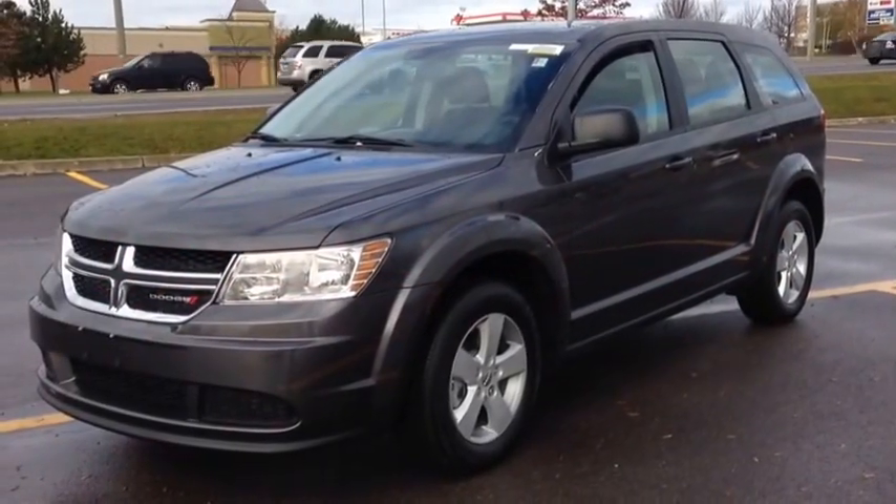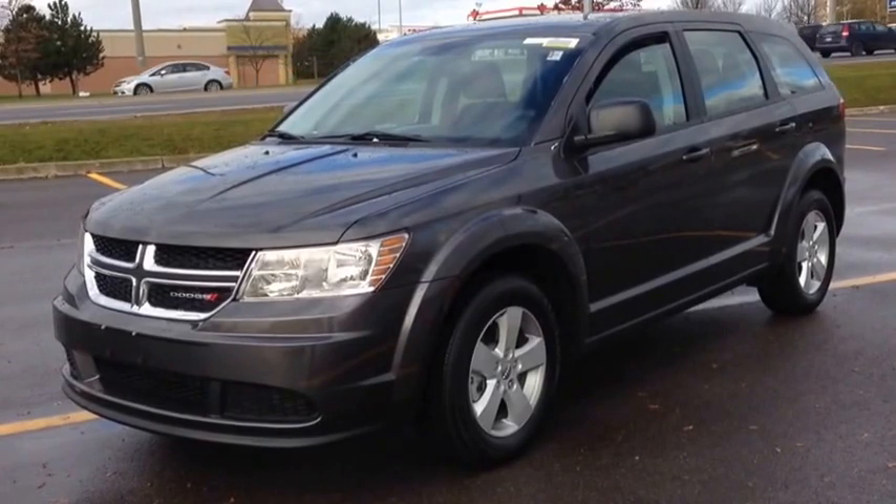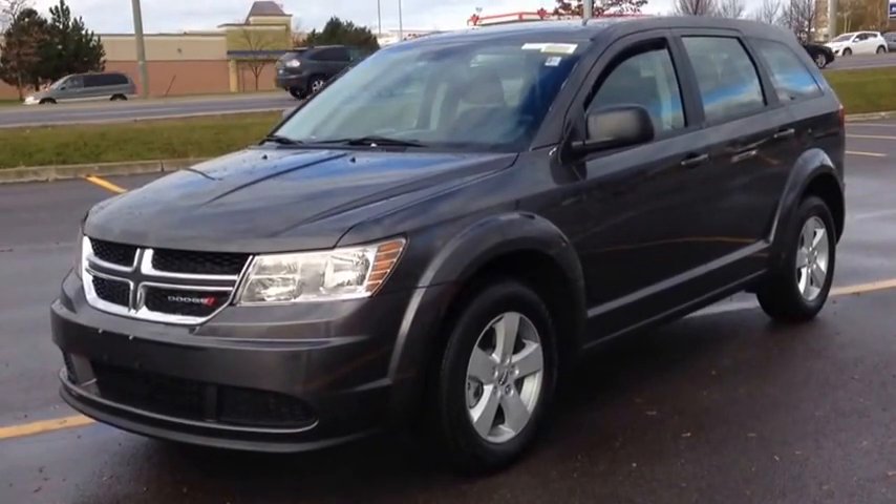Hey guys, we're here with McIver Dodge Jeep in Newmarket, Ontario, right across from Upper Canada Mall. Right now we're looking at a brand new 2014 Dodge Journey.